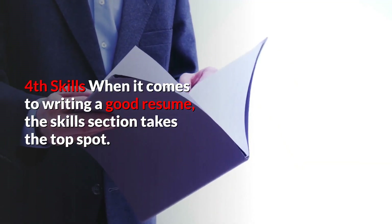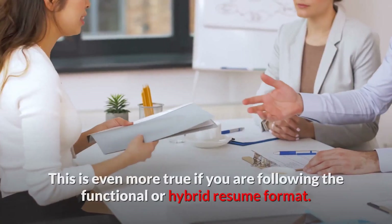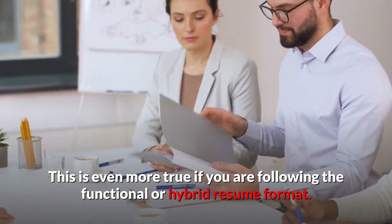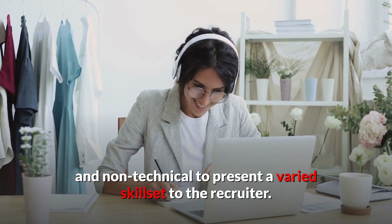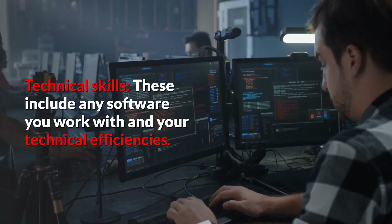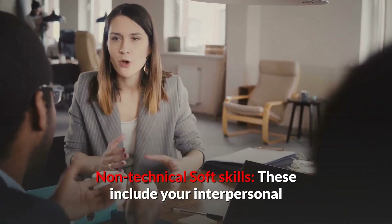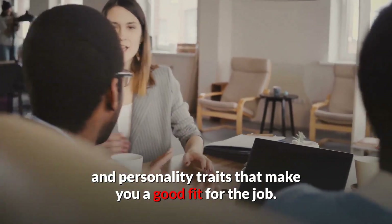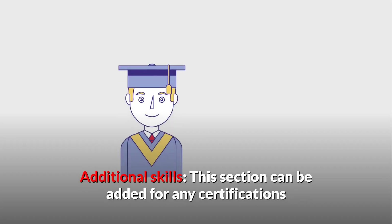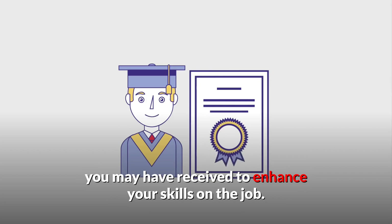Fourth is skills. When it comes to writing a good resume, the skills section takes the top spot. This is even more true if you are following the functional or hybrid resume format. You can divide your skills into technical and non-technical to present a varied skill set to the recruiter. Technical skills include any software you work with and your technical efficiencies. Non-technical soft skills include your interpersonal and personality traits that make you a good fit for the job. An additional skills section can be added for any certifications you may have received to enhance your skills on the job.